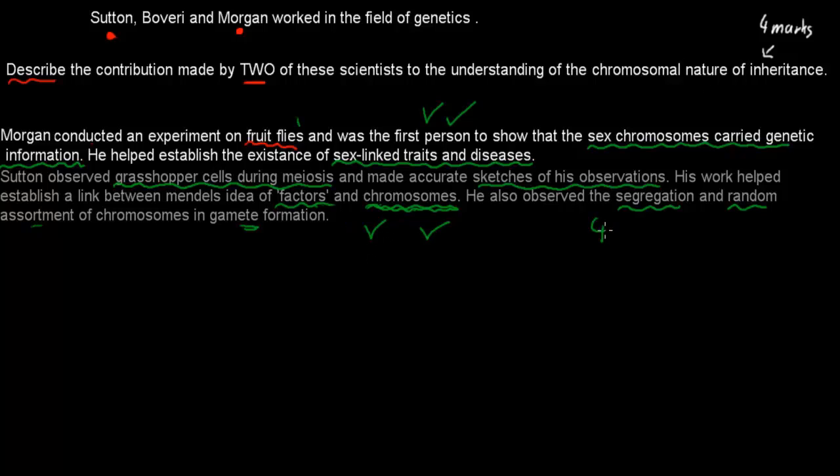And so that's four marks out of four. That's a pretty easy four marks to get — you just need to know your scientists.